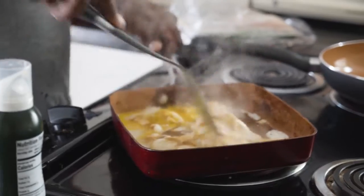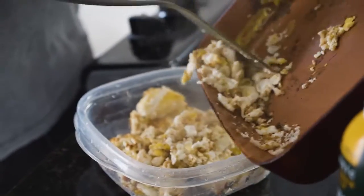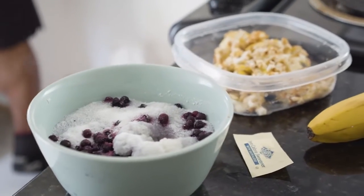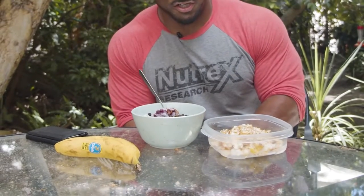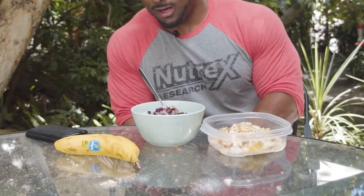Hey guys, this is meal number one. What we got is 250 grams of egg whites, 2 whole eggs, 150 grams of cream of rice, 30 grams of blueberries, and one banana. So I got my protein, a little bit of fats, carbohydrates — blueberries are obviously good for you, especially with the sugars. And then my banana is another carbohydrate source.